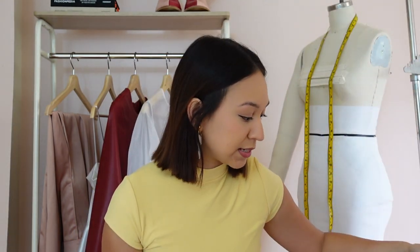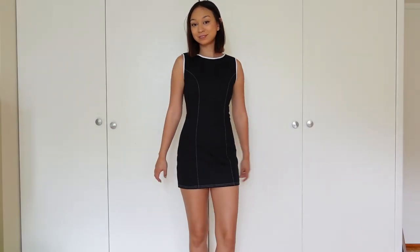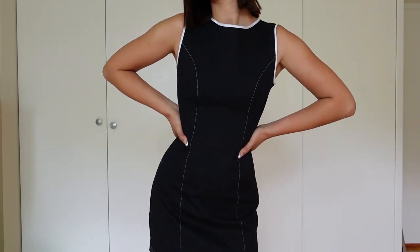Moving on to sophomore year — this is where things start getting exciting and I start making things I actually genuinely love. First, from fashion design one, here's the first thing I made. Very basic, but I love making things that are wearable and simple and well made. It's made out of denim — I love a good black and white contrasting moment. I could totally take pictures on a tennis court with this. I love it, but it's kind of boring, so I'm going to give it a 7 out of 10.